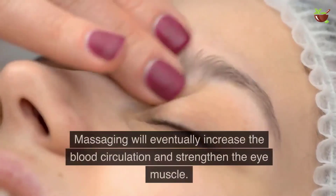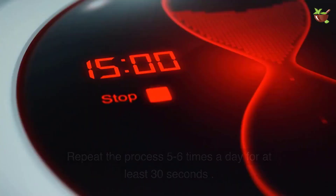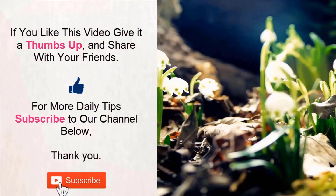Nine: Eye Massage. Massage the area around, below, and above the eyes with the help of the index finger. Massaging will increase blood circulation and strengthen the eye muscle. Repeat the process five to six times a day for at least 30 seconds.